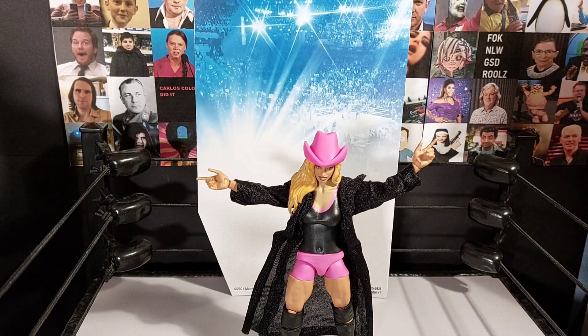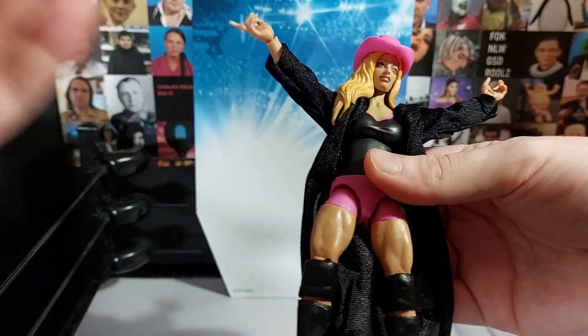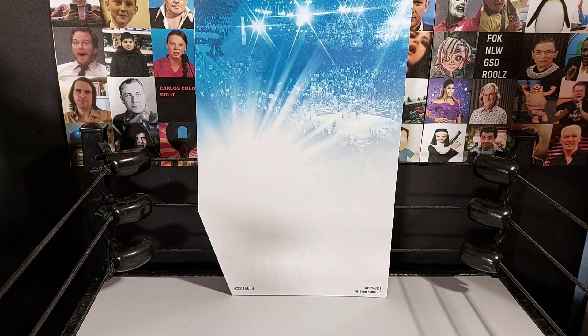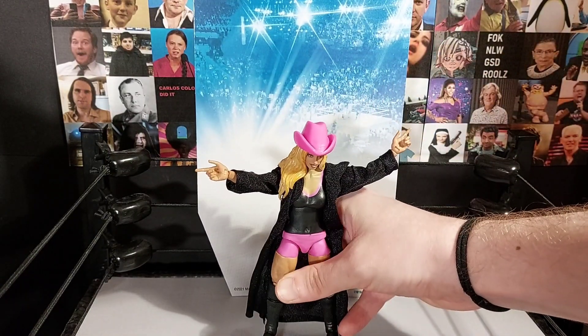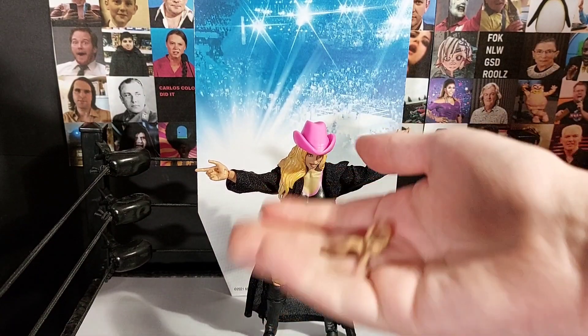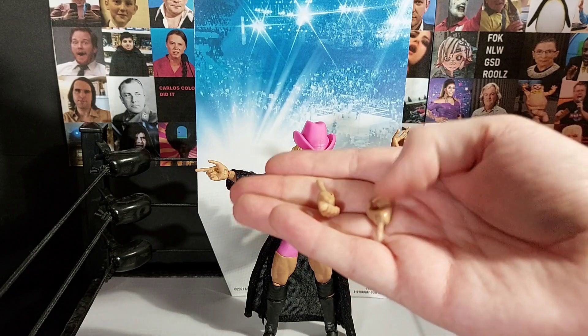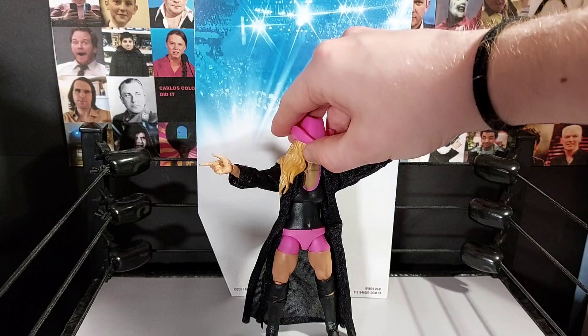Okay, so we've got her out of the box now. Initial impressions - this figure is really tiny. I know Trish is quite small, about five foot five, but it looks so small, the legs are so short. My main concern with women's figures is the feet, because we're using these figures to animate with and we need them to have good feet. She isn't standing up too great. We've got two spare open hands, pointing hands already on her, and the pink hat.